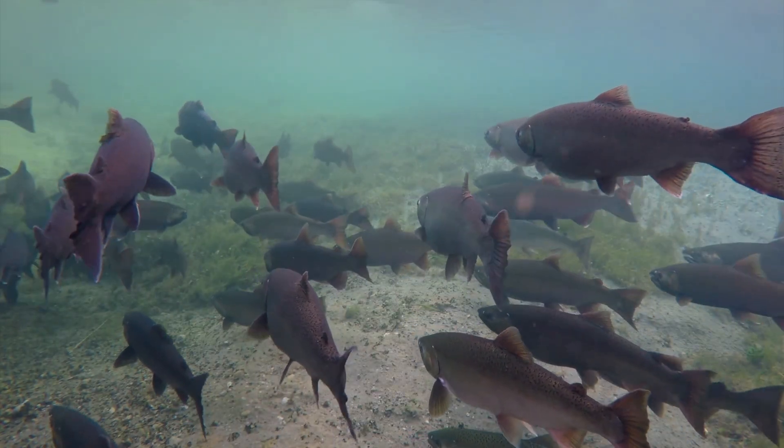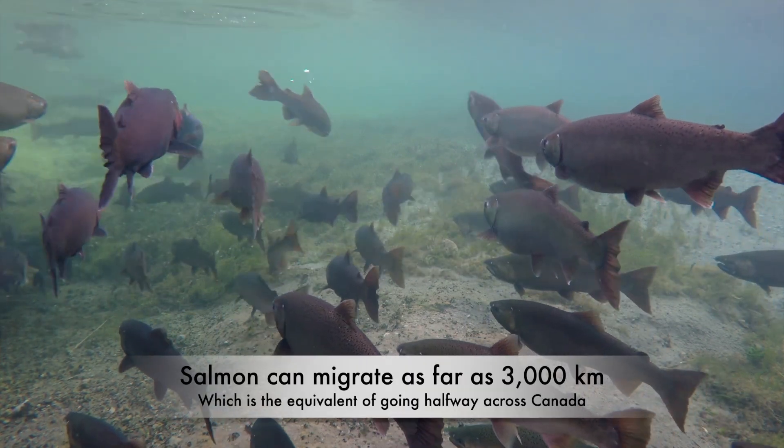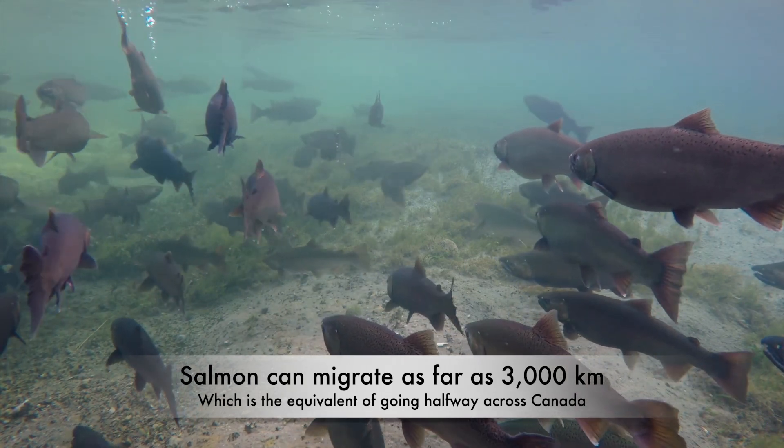Energy reserves: Salmon often stop eating once they begin their upstream migration, relying on their energy reserves to sustain them throughout the journey. This conservation of energy helps them focus on reaching their spawning grounds.